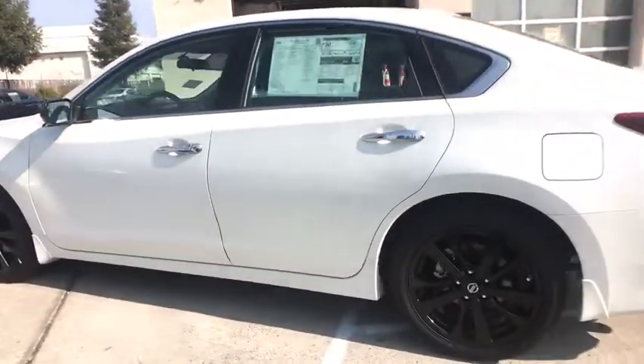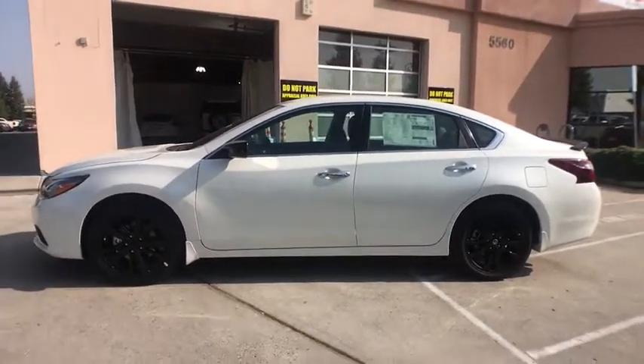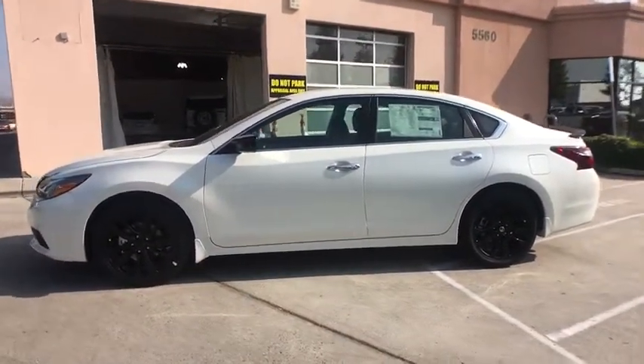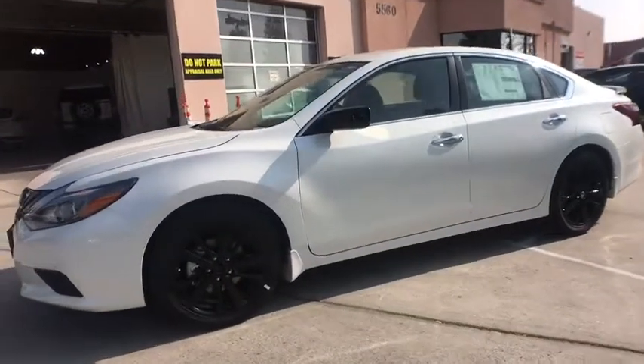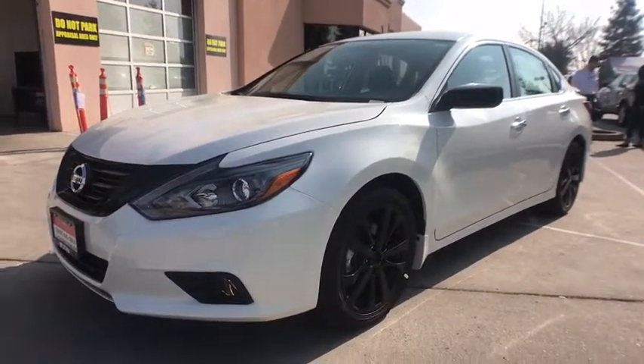Four-wheel disc brakes, cruise control, auto-off headlights, front-wheel drive, rear defrost, AM-FM stereo radio, MP3 player, passenger airbag, side-head airbag. A vehicle like this doesn't come along every day.